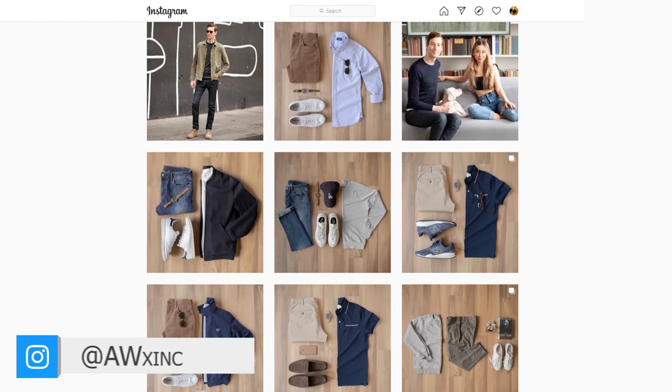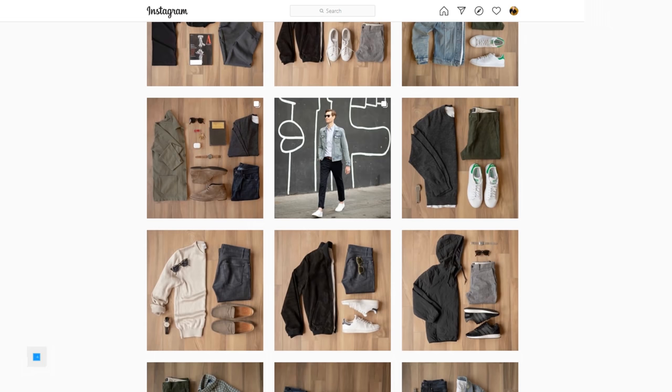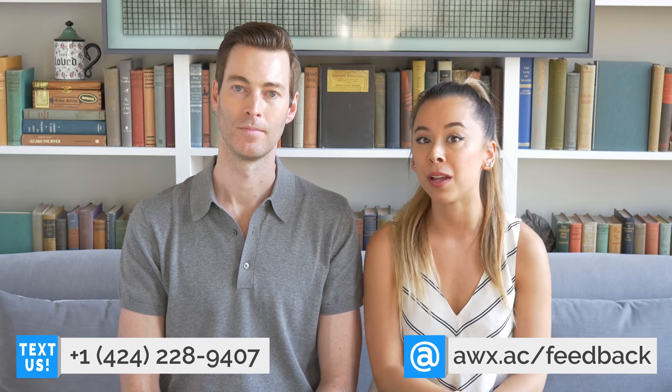But before we get into that, if you have not been following us on Instagram, you are missing out. We post daily outfit inspiration photos, and we've got a ton of great summer outfits posting right now, so definitely follow us. And if you have any questions at all, shoot us a text or email — info's on the screen. Also, we've done a video and an article about every single one of these items on this list, so search the channel or the website for that, as well as an entire fit guide series about every single one of these items and how they should fit your body type, regardless of your age.